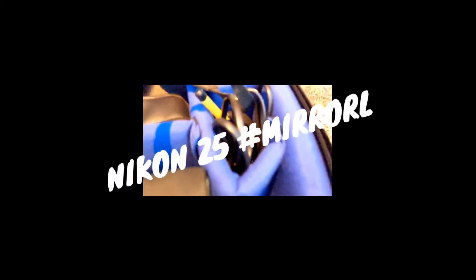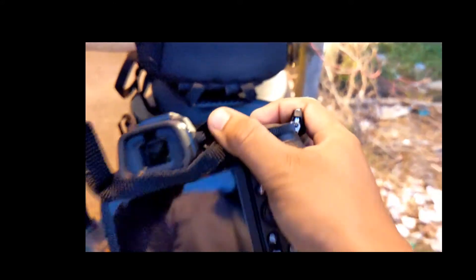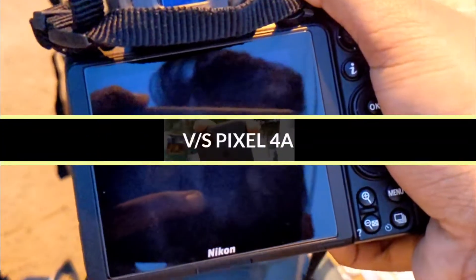Hello guys! This is a quick review comparing the Nikon Z5 mirrorless camera, a $1000 mirrorless camera, and a $349 pixel phone with a single lens.